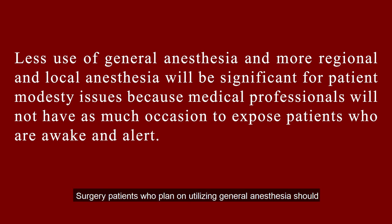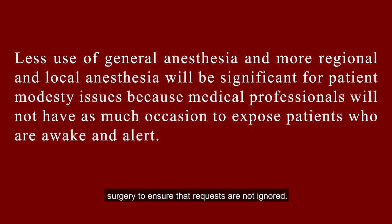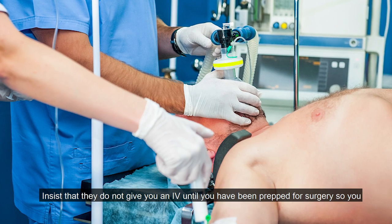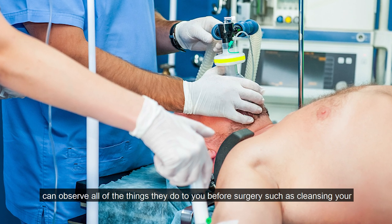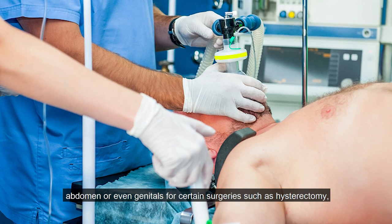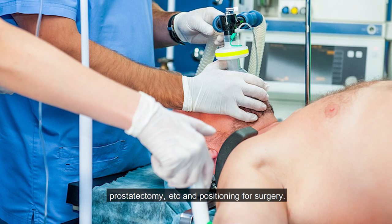Surgery patients who plan on utilizing general anesthesia should contemplate having a personal advocate not employed by the hospital present for that surgery to ensure that requests are not ignored. Insist that they do not give you an IV until you have been prepped for surgery so you can observe all the things they do to you before surgery, such as cleansing your abdomen or even genitals for certain surgeries such as hysterectomy, prostatectomy, etc., and positioning for surgery.